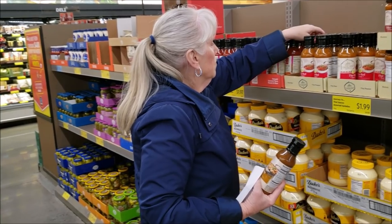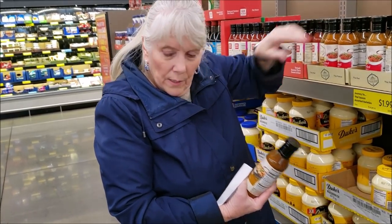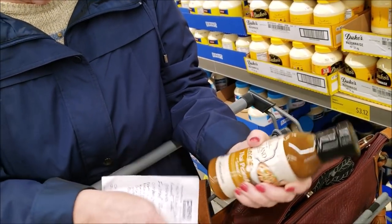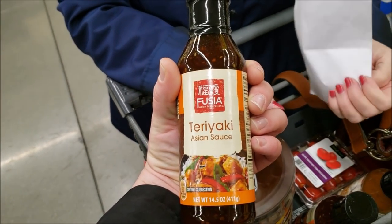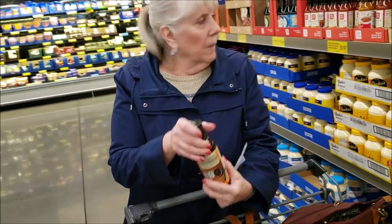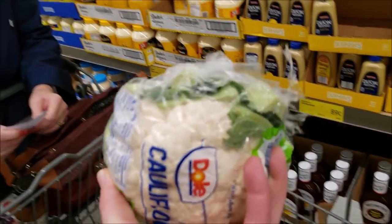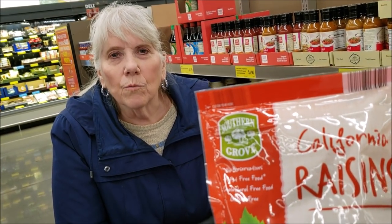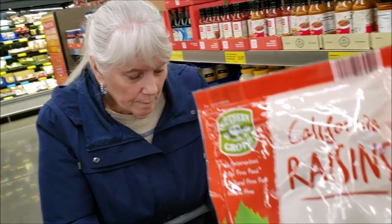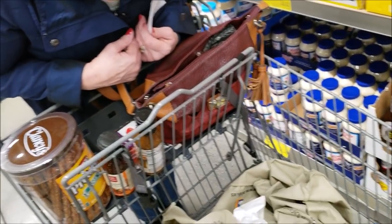Over at Aldi now, shopping for a stir-fry meal I'll be making in a couple of days. We're picking up Thai peanut and teriyaki Asian sauces and mixing them together for better flavor. Got some mushrooms and cauliflower too. The cauliflower was about a dollar eighty — good deal. I picked up the baby corn, bean sprouts, and water chestnuts at Walmart, and grabbed some raisins for my oatmeal instead of maple syrup.